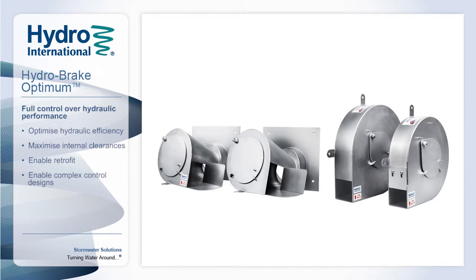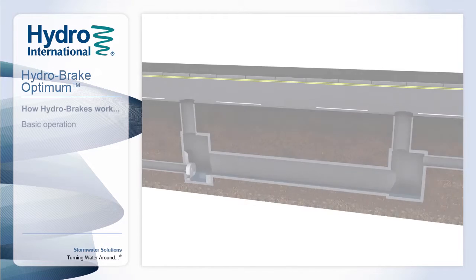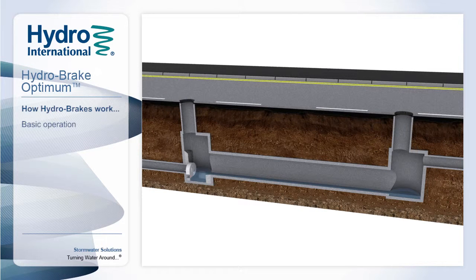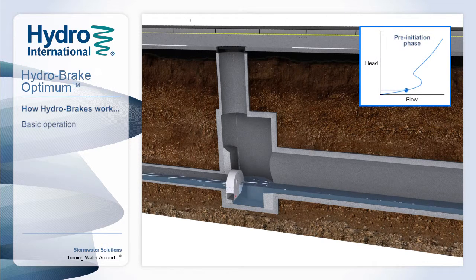In order to see these benefits, we need to understand how the Hydrobreak Optimum operates. Here we can see a typical tank sewer consisting of a Hydrobreak Optimum flow control, with a volume of storage in the upstream pipework. Under low flow conditions we are in the pre-initiation phase. The Hydrobreak Optimum behaves like a traditional orifice with a large opening, and flow is gentle with minimal turbulence inside the Hydrobreak Optimum or the outlet pipe.